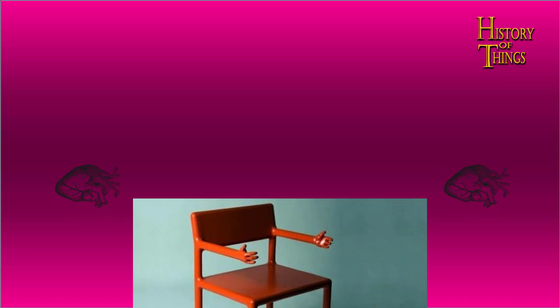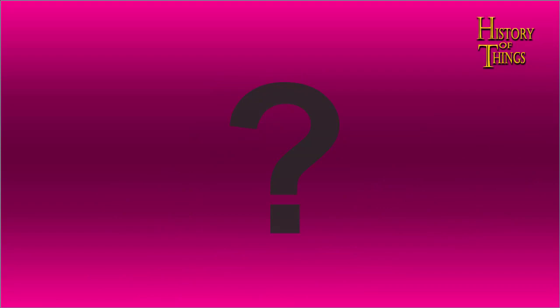Let's presume that the need to sit down didn't come with the invention of the chair, and people most probably used to sit down on different things before a chair was invented. So, what was the earliest known chair? When does the history of the chair begin?